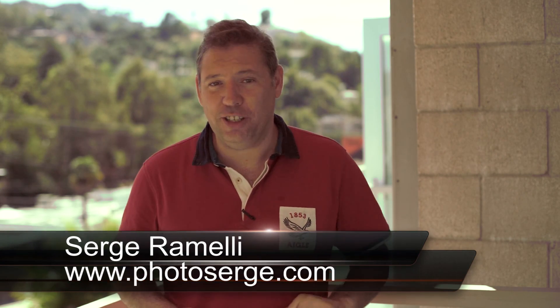Bonjour mesdames and messieurs, in this episode I will show you how to use 500px to promote your work. My name is Serge Raméli, I'm a French photographer living in the beautiful city of Paris, right now still in Los Angeles, and I make two tutorials per week.